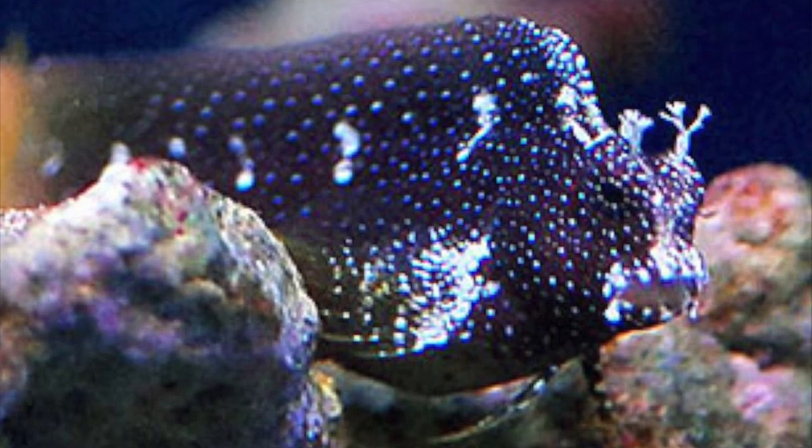If you notice on the starry blenny, he has some cute little eyebrow things on the top of his head. Those are known as cirri — spelled C-I-R-R-I. I was looking into what the purpose of those are, and on some fish like frogfish they're used for feeding, but on the starry blenny it's not really known what they're for. They're certainly not for feeding since they're on top of his head — it's not like an angler fish where it dangles in front of his mouth. So I'm not sure why they're there, but they definitely make him cute.